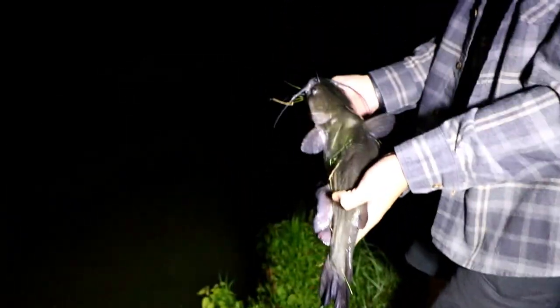Catch and release. One fish of the night - on the glow worm, not even on the rod that we found.